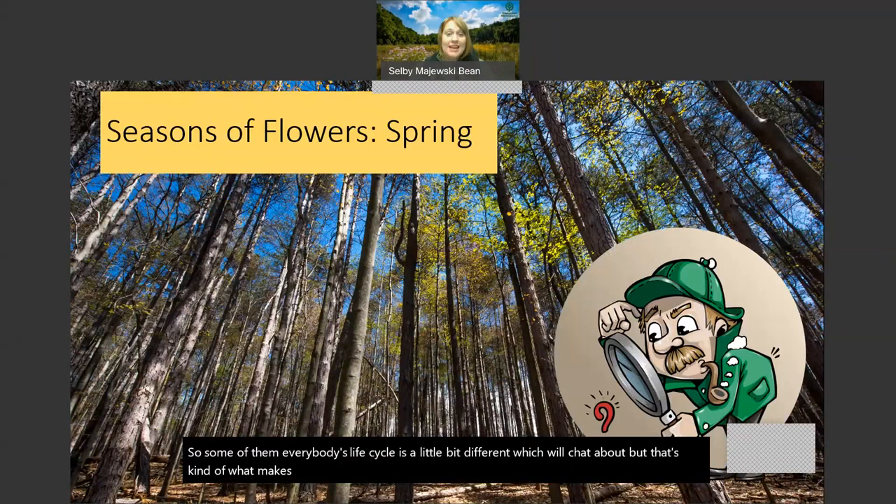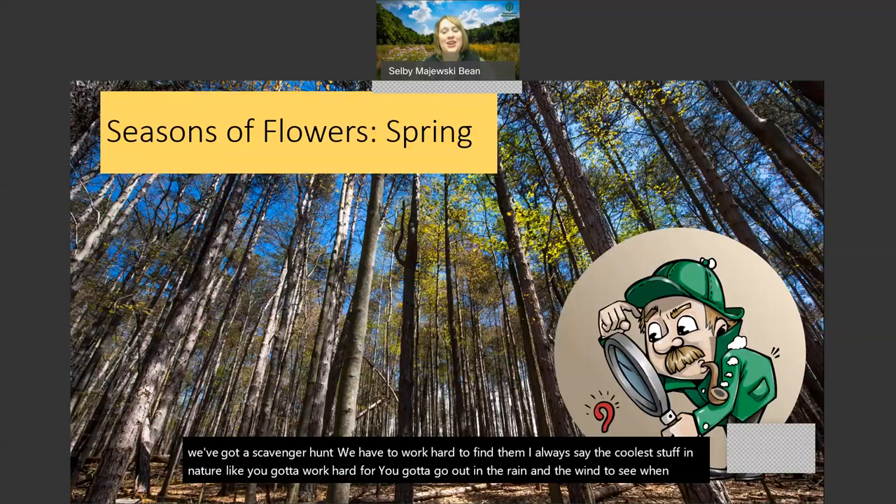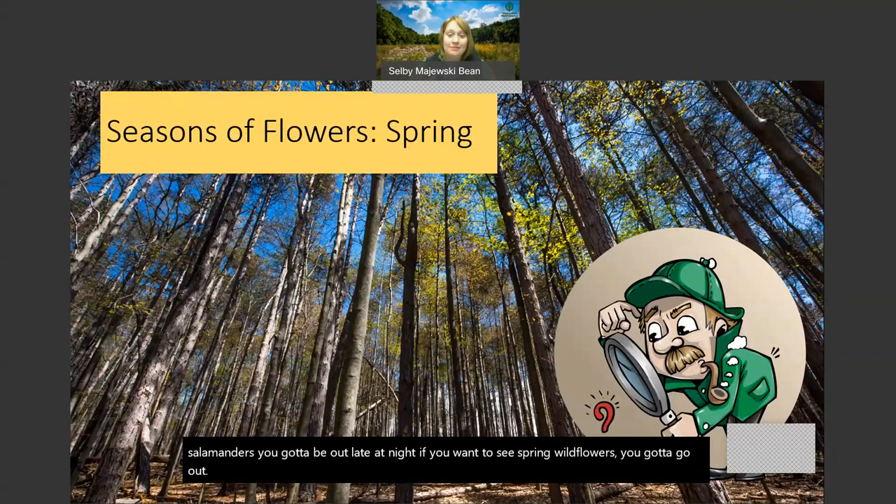That's kind of what makes these guys special. So in the spring, instead of having a fireworks show of flowers, we've got a scavenger hunt - we have to work hard to find them. I always say the coolest stuff in nature you've got to work hard for. You've got to go out in the rain and the wind to see when the butterflies come to Wendy Park, you have to be out when you want to see the salamanders. You want to see spring wildflowers, you've got to go out in the springtime and be looking, because these guys are short, small, and not too brightly colored, but they are really, really special.